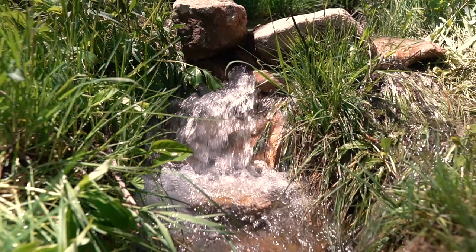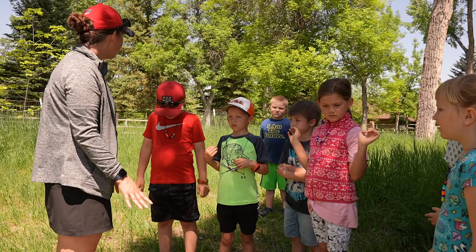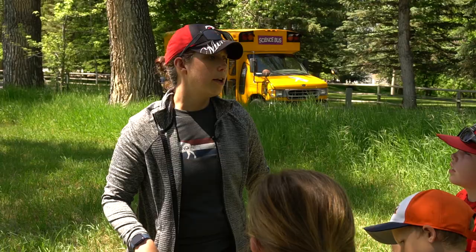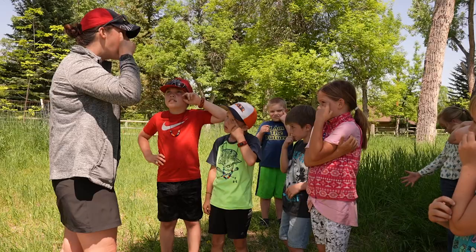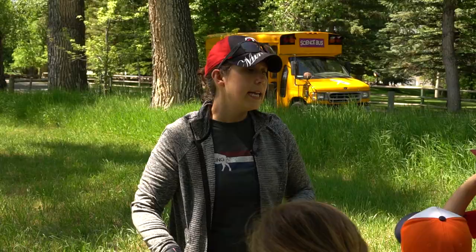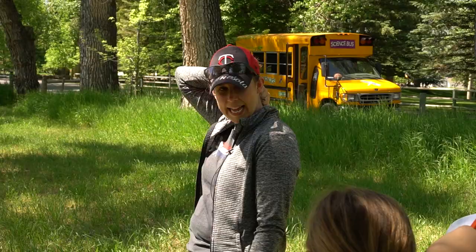For this episode, let's explore aquatic macroinvertebrates. Aquatic means that this creature lives in the water. Macro means I can see it with my eyes. Invertebrates — it means I have no backbone.